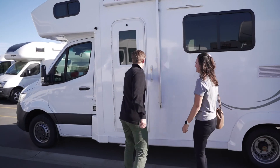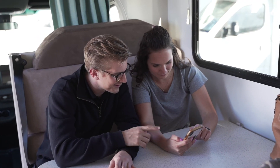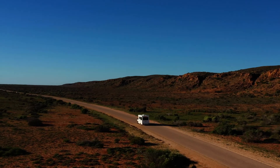So what are you waiting for? Get packing, download the THL Road Trip app, plan your itinerary and get ready for the adventure of a lifetime. We know you're going to love it. See you soon.